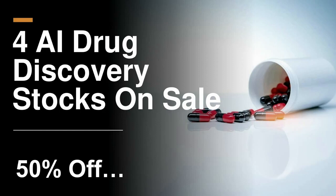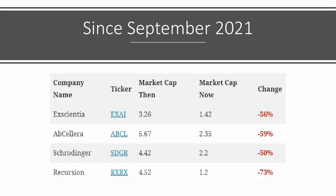Today, we're going to talk about four AI drug discovery stocks that are on sale at 50% off — and by that, we mean they're literally at least 50% off. The last time we looked at these four companies was in September of 2021. At the top of the list, Exciencia only had their IPO about a month after we published our piece, so we've used that starting point. The market cap for each of these firms since September of 2021, with the exception of the top one, they've all fallen by at least 50%.